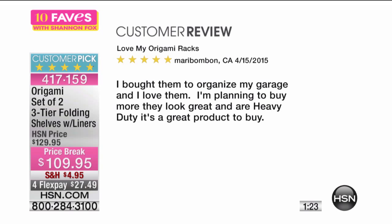Another review says: 'Love my origami racks. I bought them to organize my garage and I love them. I'm planning to buy more. They look great and are heavy duty.'